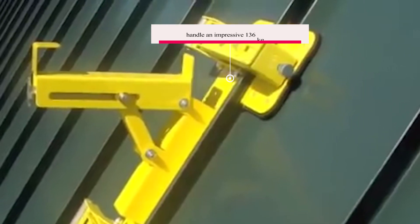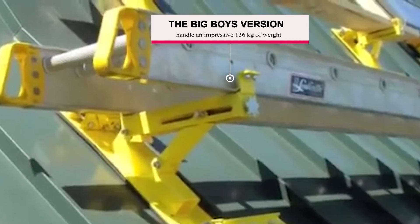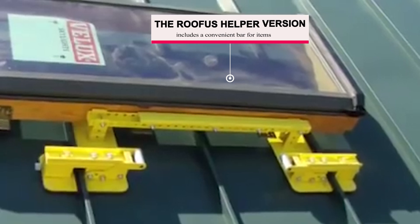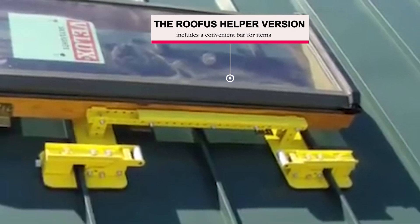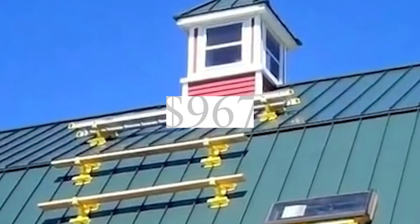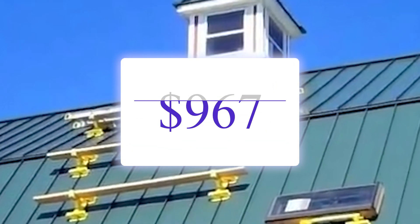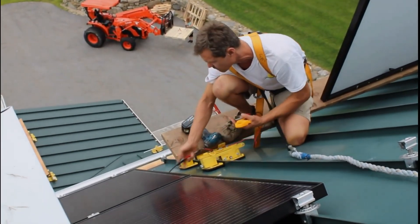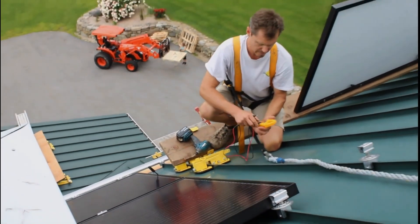The Big Boys version can handle an impressive 136 kg of weight, while the Rufus Helper version includes a convenient bar for items like ladders. A combination of eight brackets, regardless of type, comes at a price of $9.67. This ensures customers need not worry about roof damage, and craftsmen can work with enhanced comfort and safety.